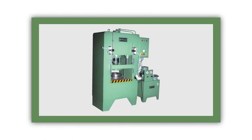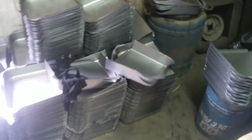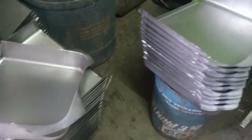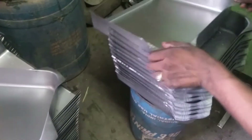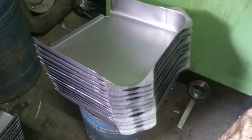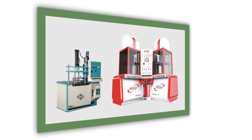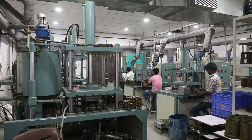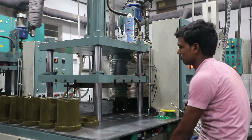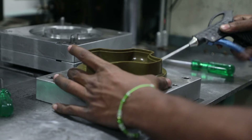Deep drawing presses are used for metal forming applications and deep drawing on sheet metals as per die designs — including steel vessels, steel tanks, steel basins, etc. Compression molding presses and wax injection presses are used for wax injection applications for investment casting industries, injecting paste form of wax into dies to make wax patterns.